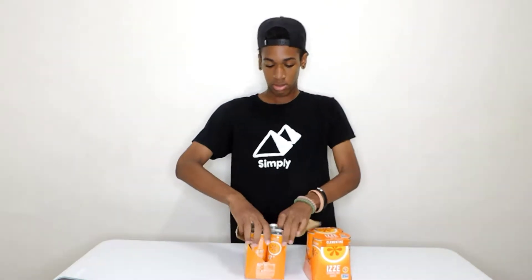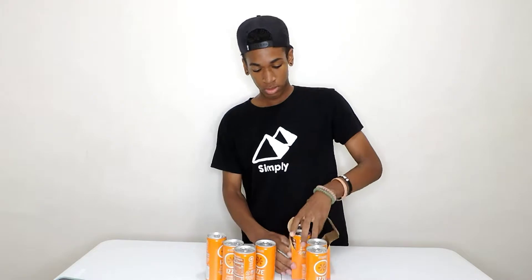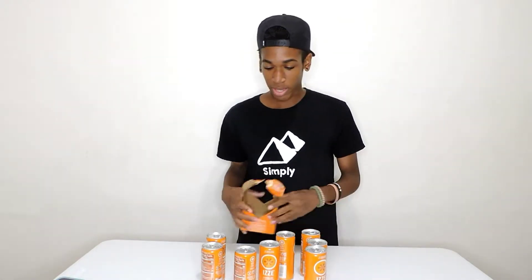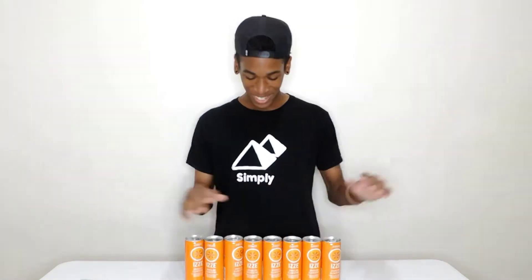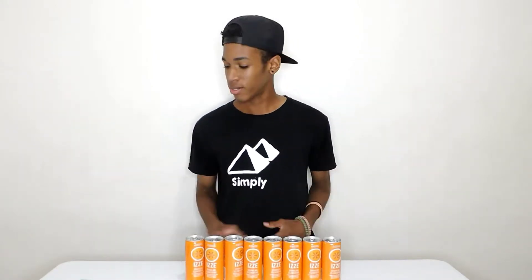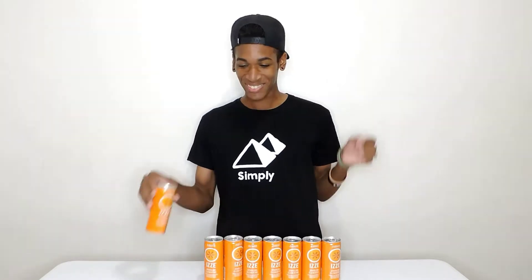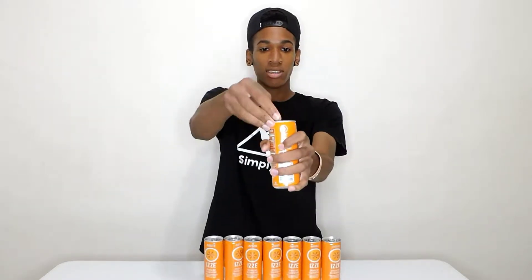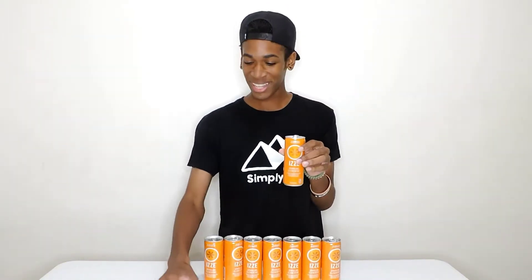Alright, we don't need any of this — hopefully this goes super well. As you guys can tell, we have eight cans of Izzy right here, sparkling juice. Hopefully I don't open it up and it splatters in my face. Five minutes is the goal. I'm really stoked to try this. Alright, in three, two, one — let's go!